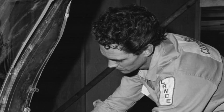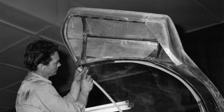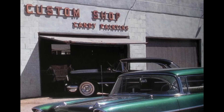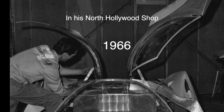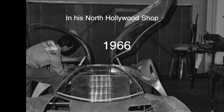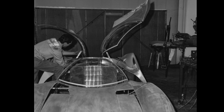In that same North Hollywood shop where Bill shaped the fenders for the Batmobile, he also continued working on the Space Coupe — a one-of-a-kind, hand-built, aluminum custom car he began in his Monterey, California shop in 1963. Bill moved to a new shop in Burbank, and he left his Space Coupe behind, thinking he would get it back and finish it. That never happened, and the car went missing for 33 years.